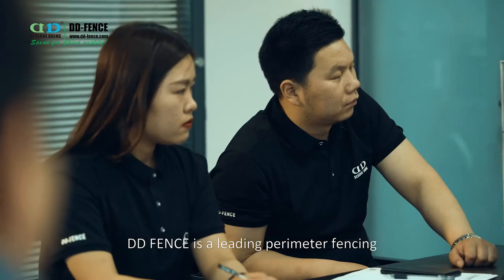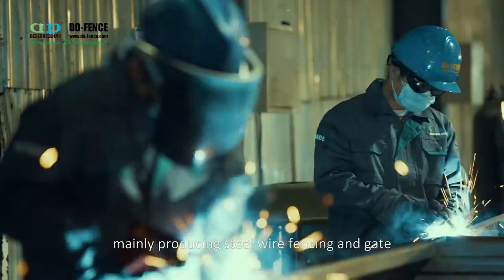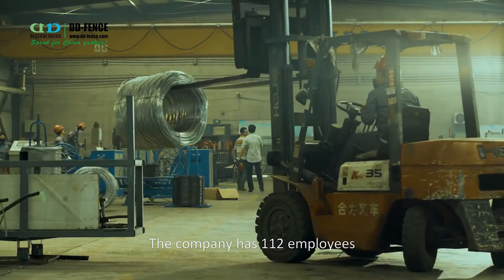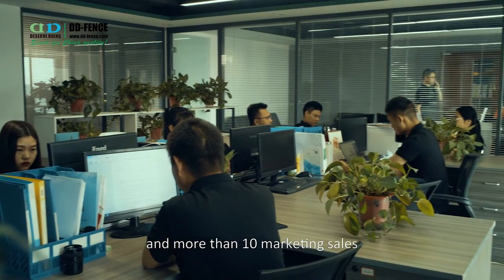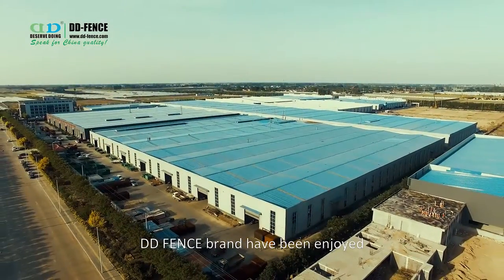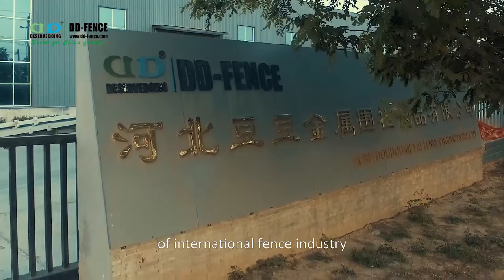Didi Fence is a leading perimeter fencing manufacturer of China, mainly producing steel wire fencing and gates. The company has 112 employees, including 6 designers and R&D engineers, and more than 10 marketing sales staff. During the past few years, Didi Fence brand has enjoyed a good reputation in the field of the international fencing industry.